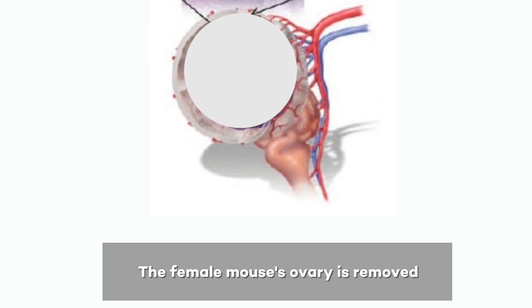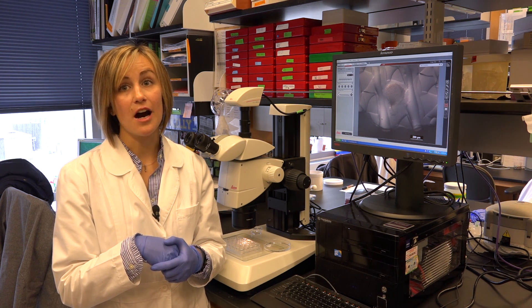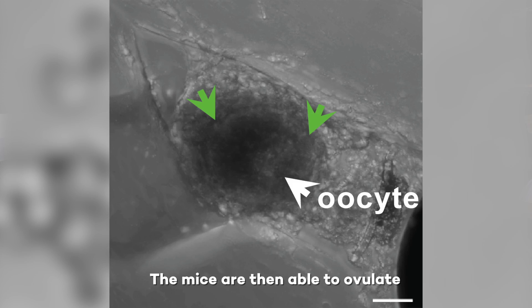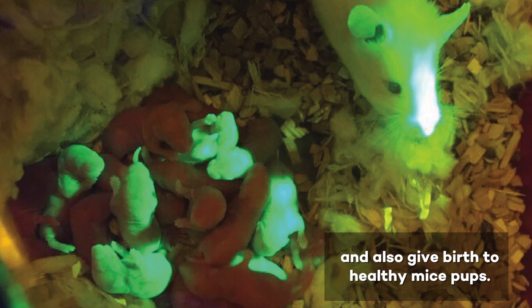Our skilled technician removed the ovary of the mouse, replaced it with our scaffolds, sutured those back up, and we mated some of those animals. We were able to get live births out of these scaffolds. Our hope is that one day this ovarian bioprosthesis is really the ovary of the future.